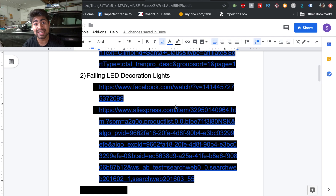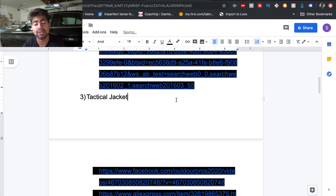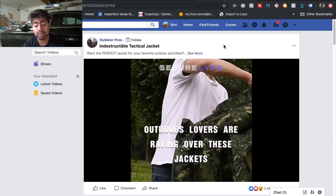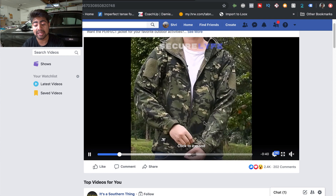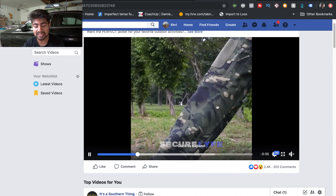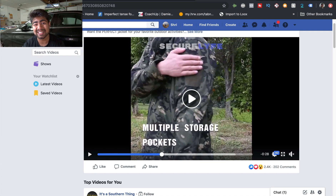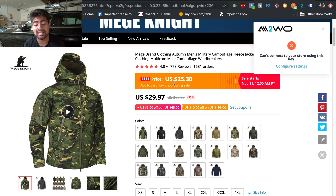Moving on to our third product: the tactical jacket. This is one of the evergreen products. Looking at the video, this product has real-life value — it's a tactical jacket usable in a variety of situations, fully waterproof and windproof, with a lot of other features the video showcases nicely. That's why it's a potential winning product — it's unique and helpful in real-life situations. On AliExpress it has 1,681 orders, confirming it has strong potential.